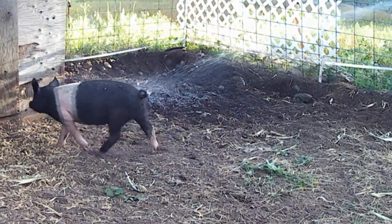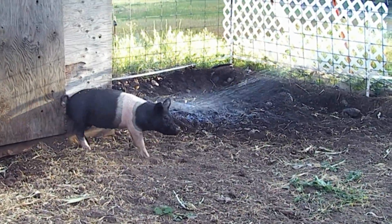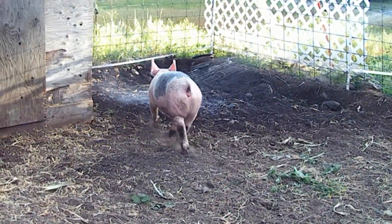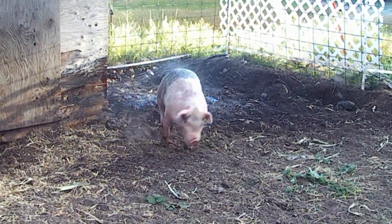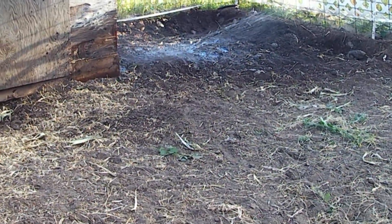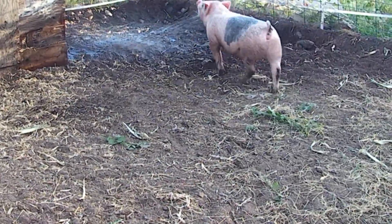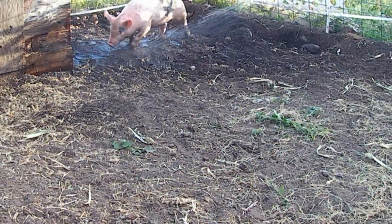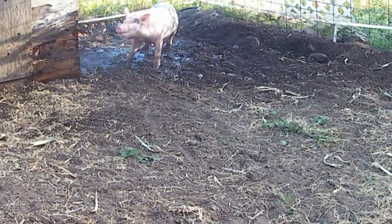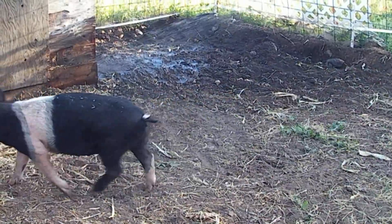A little bit more pig shenanigans. The black one just goes, man, that makes me itch - she's not real happy about it. The little pink one, she's in there laying in it, she likes it. Oh yeah! How different are the animals - just like we're different. One hates the water, another one loves the water.